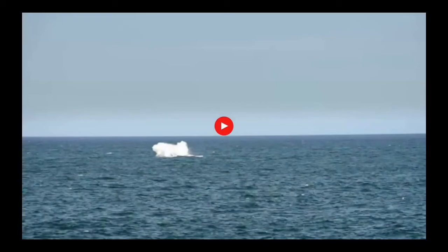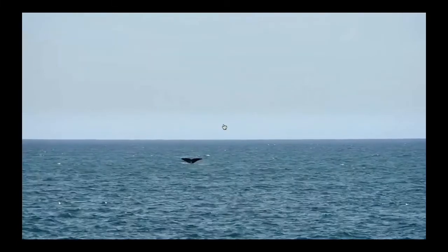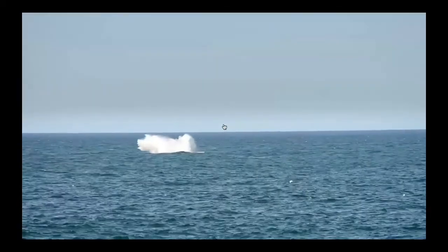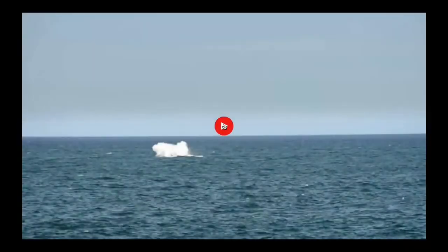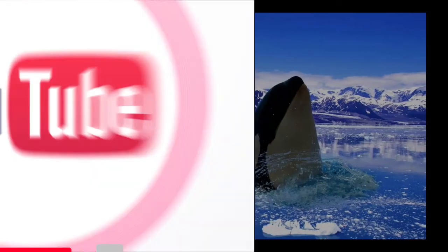Okay, that was a really short video. If you want, we can watch it again. So there it is — just a killer whale going to dive. Thanks for watching!